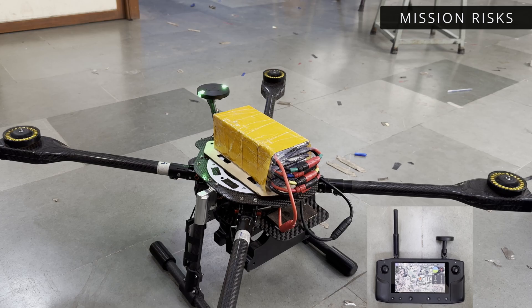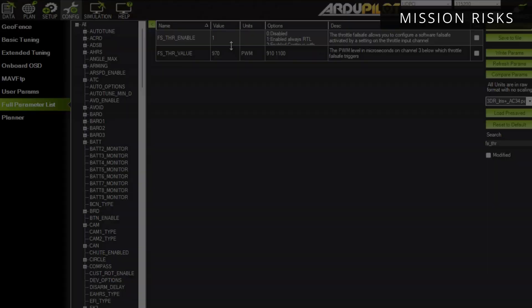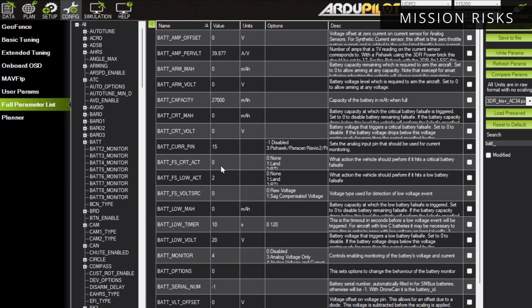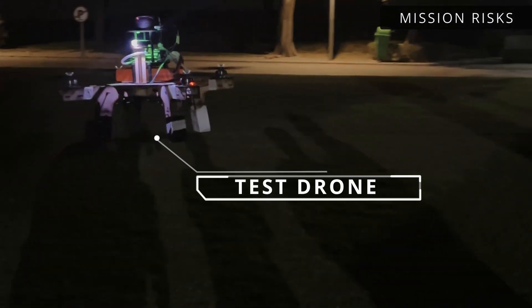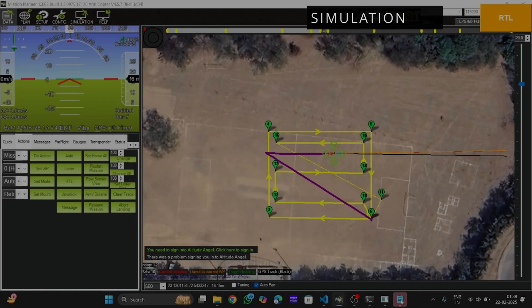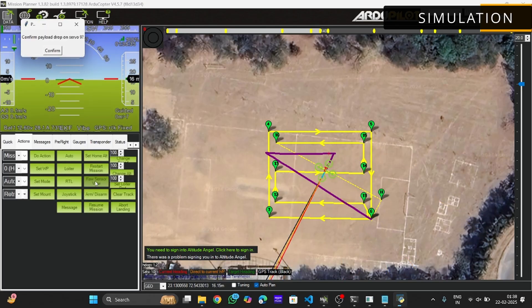In GCS failsafe, the drone will initiate a return to launch. If communication is not restored within three minutes, it will automatically disarm. Additionally, radio failsafe and battery low voltage failsafe are enabled as RTL to enhance safety. Tests are first conducted on a test drone before being implemented on the mainframe. Obstacle avoidance is used to prevent collisions during flight. Before testing new software, we run simulations allowing us to detect and fix issues before real-world implementation.